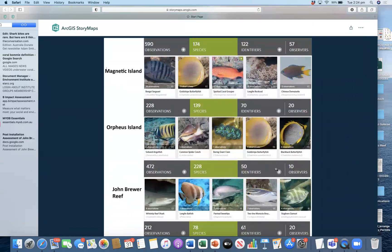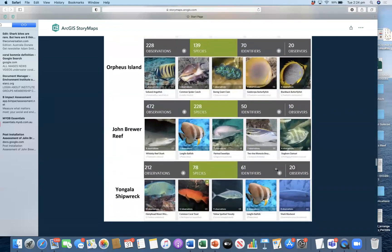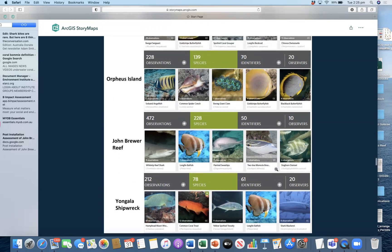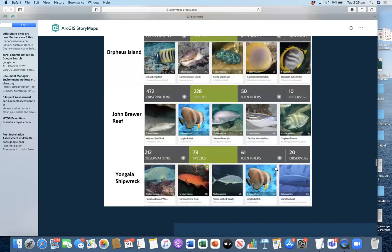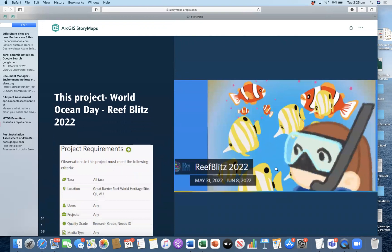Within these projects, you can see that for example at John Brewer Reef, only 10 people have contributed photographs or observations, but 50 people have participated in helping to identify those species. So far there have been 228 species across 472 observations just at John Brewer Reef. When we get to our larger project, the Reef Blitz, we'll be able to take a look at similar statistics.